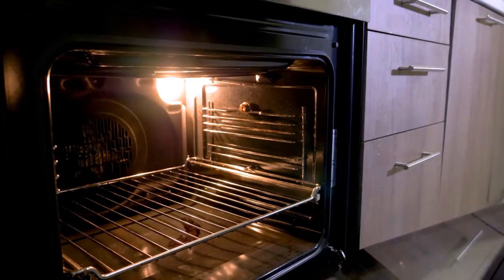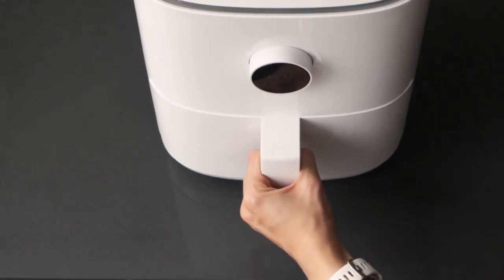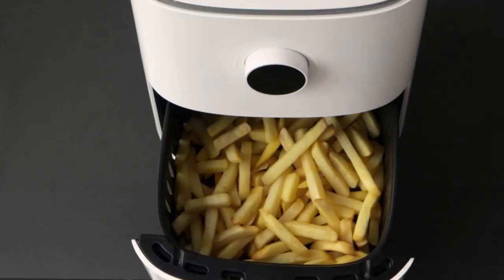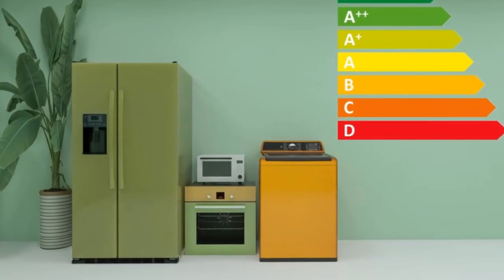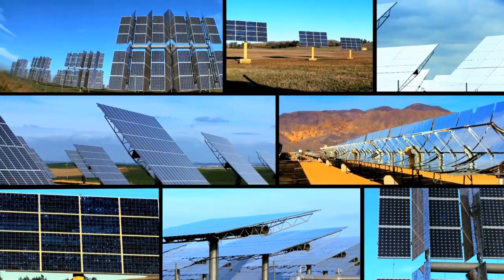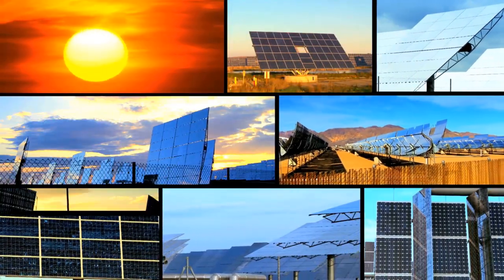This shocking revelation pushes us to rethink how we use our ovens. Could smaller appliances like air fryers or toaster ovens be smarter alternatives for daily cooking? They use a fraction of the energy while delivering similar results. And beyond personal bills, it's about sustainability — lower oven use means fewer emissions, lighter grid demand, and a greener footprint.